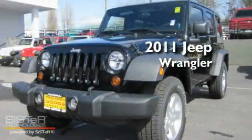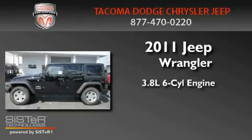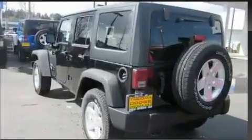This is a brand new 2011 Jeep Wrangler. It features a 3.8-liter six-cylinder engine, an automatic transmission, and four-wheel drive.